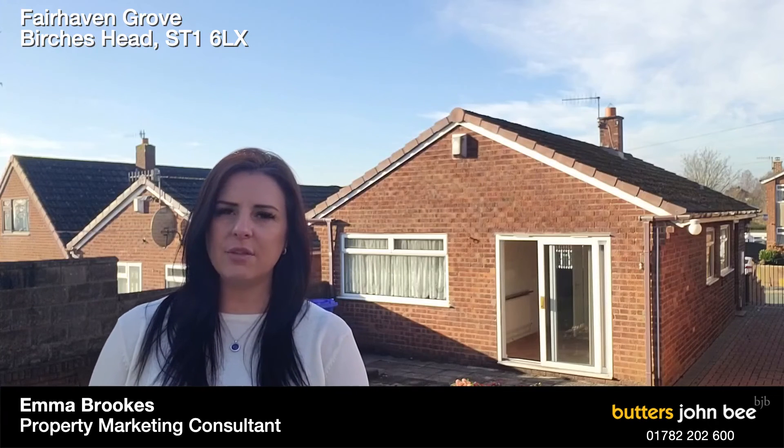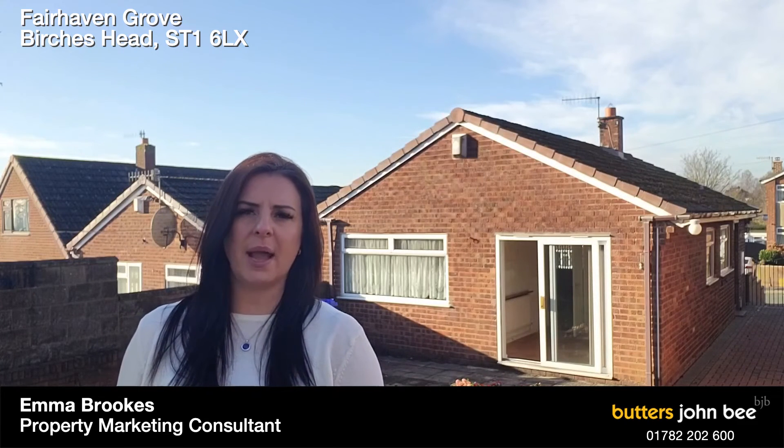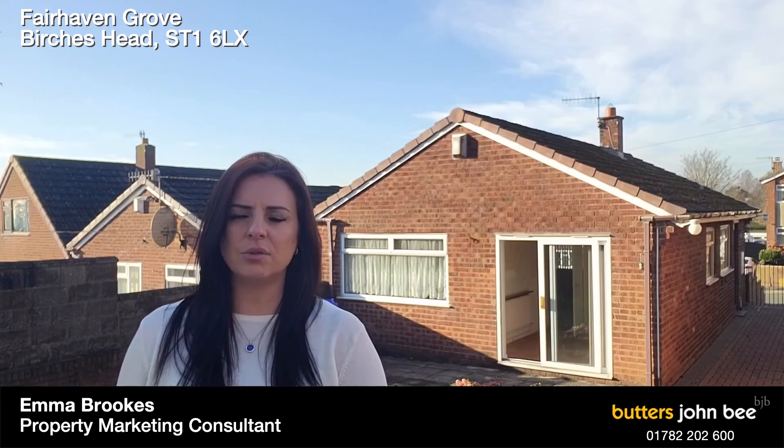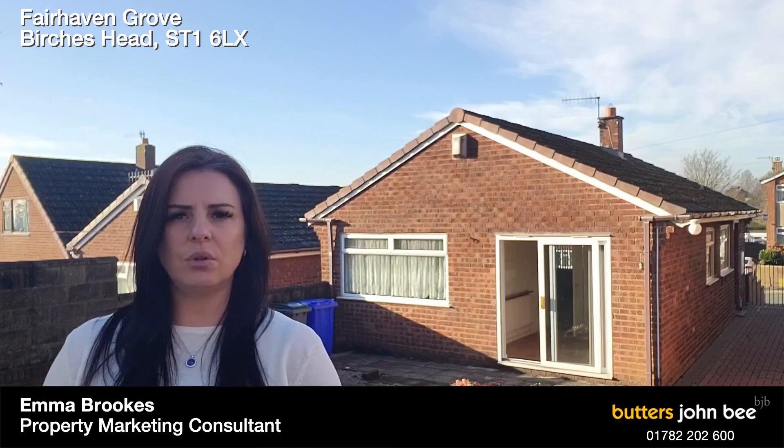As you can see, the drive comes straight through from the side of the property up to where I'm standing now, with the garage straight ahead with power and lighting. There is also a little greenhouse situated behind the conifers as you can see on the photographs, so there's a little bit of land there as well, with patio doors leading out from one of the bedrooms. It definitely needs to be seen, so if you like the look of it please give the office a call on 01782 202600.